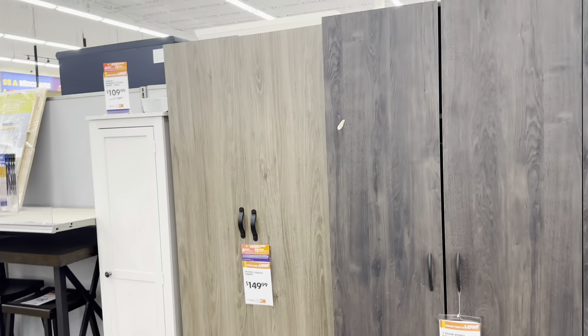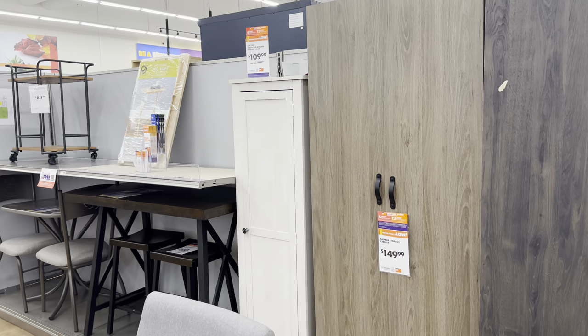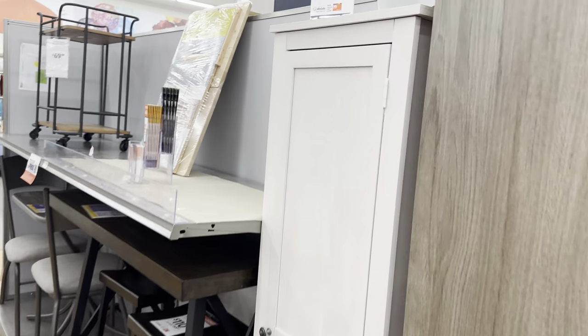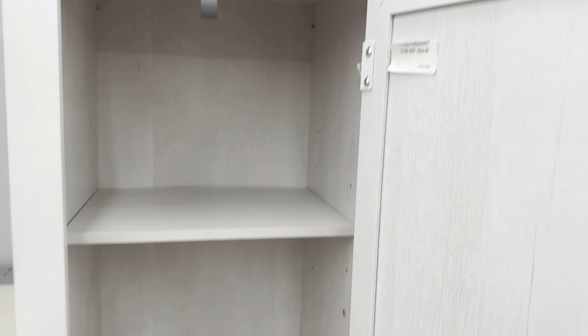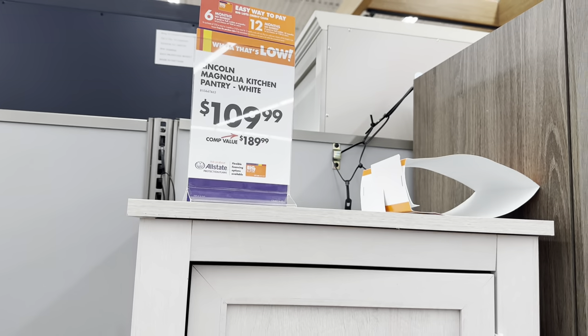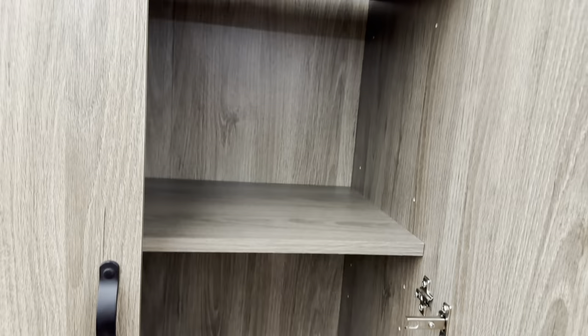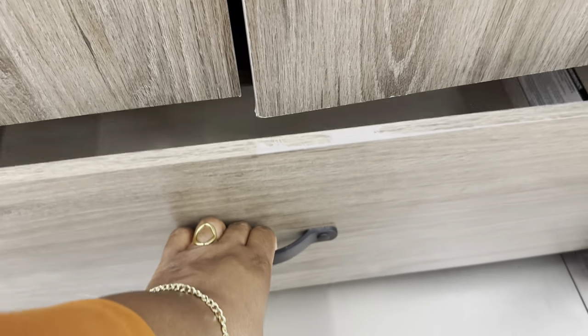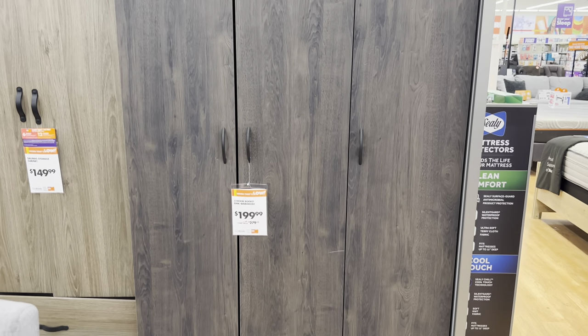These storage cabinets over here — the white one is $109.99, original price was $189.99. This one is $110. Then we have this storage cabinet for $150, which has two doors with shelving — nice wide deep shelving and a bottom drawer. And this wardrobe — a three-door Rodeo Oak wardrobe for $200, original price was $280.